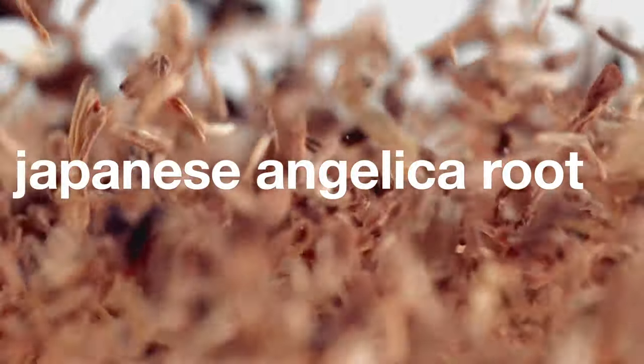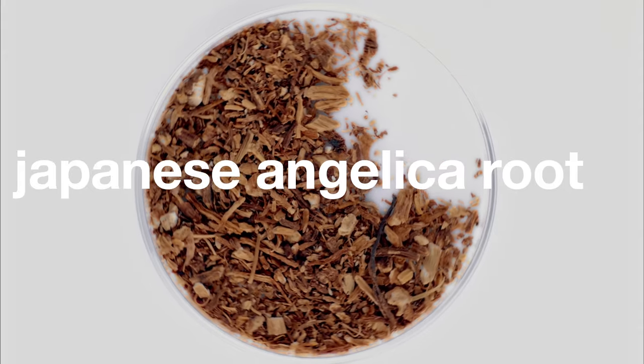If pigmentation is your primary concern, then the white cartridge would be for you. It provides brighter, more even skin tone using a cocktail of ingredients including Japanese angelica root extract, salicylic acid, and molasses.